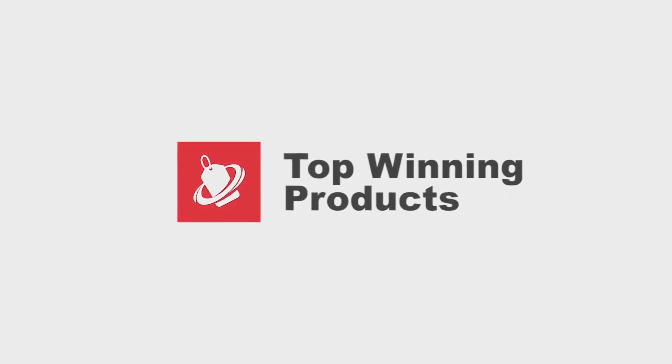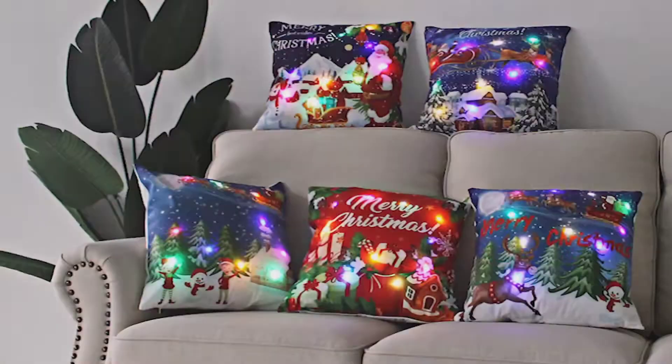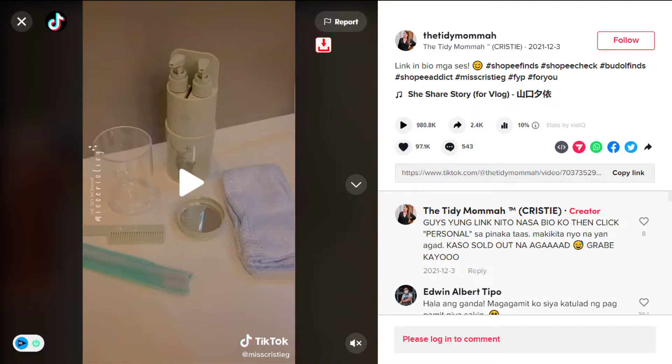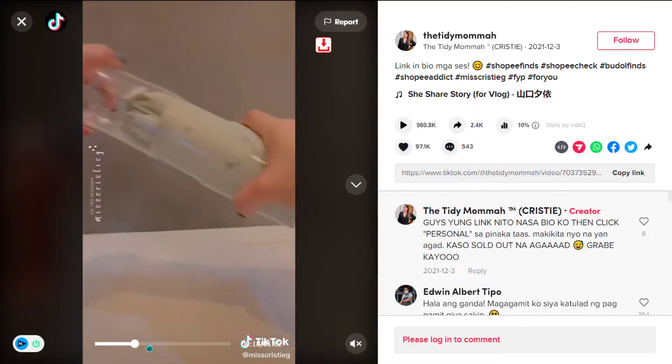Hey, this is the top winning products channel. Every day we look for new products to sell. This is the best product of the day. Our next product is the portable travel wash set.